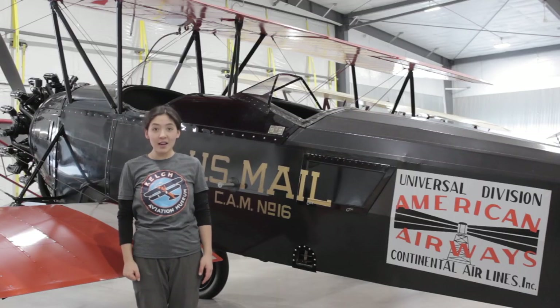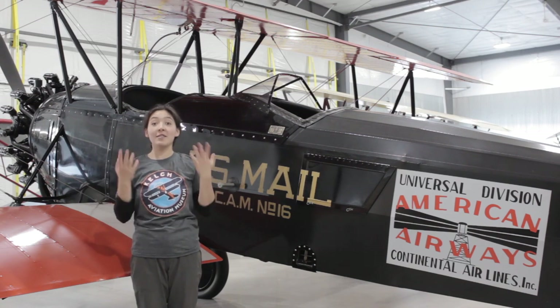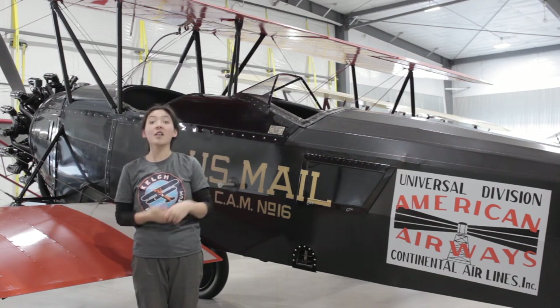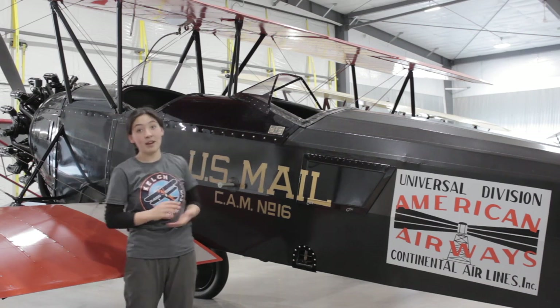Hi, I'm Amie Eckerd-Lee, the Collections Manager here at the Kelch Aviation Museum, and I'm here today to give you a little tour and a little history lesson about U.S. airmail, featuring this U.S. mail biplane from 1928.